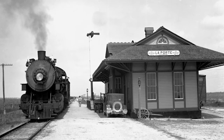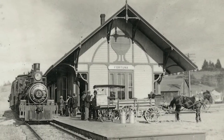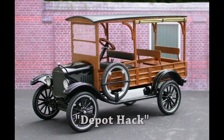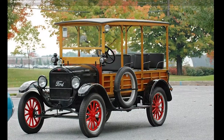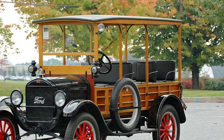In the 1920s, there were train stations. If you were out in a smaller town, you had to be picked up and taken to the train station in what was called a depot hack. It was a truck that had been modified with seats so that it could carry enough people, and they would take them to and from the train station.